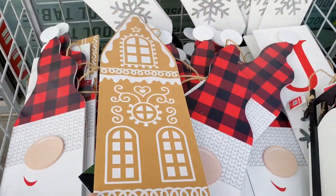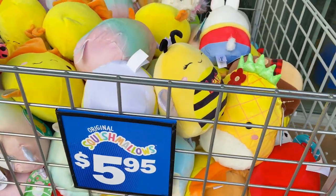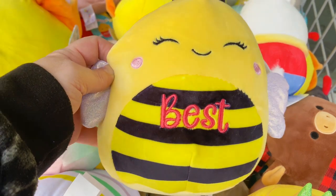Now I thought these were amazing — little gingerbread house signs. Look at the glitter on these, super cute! You could get a stack of those. I love that this bin was $5.95.